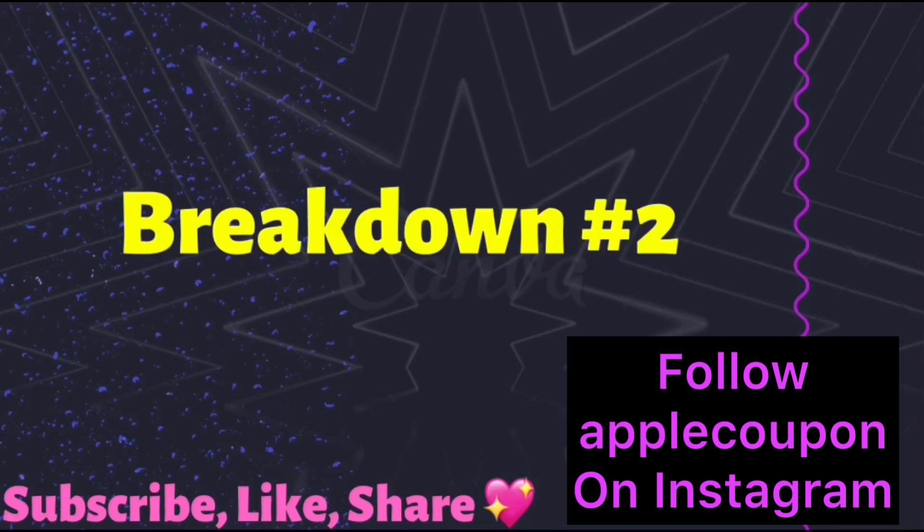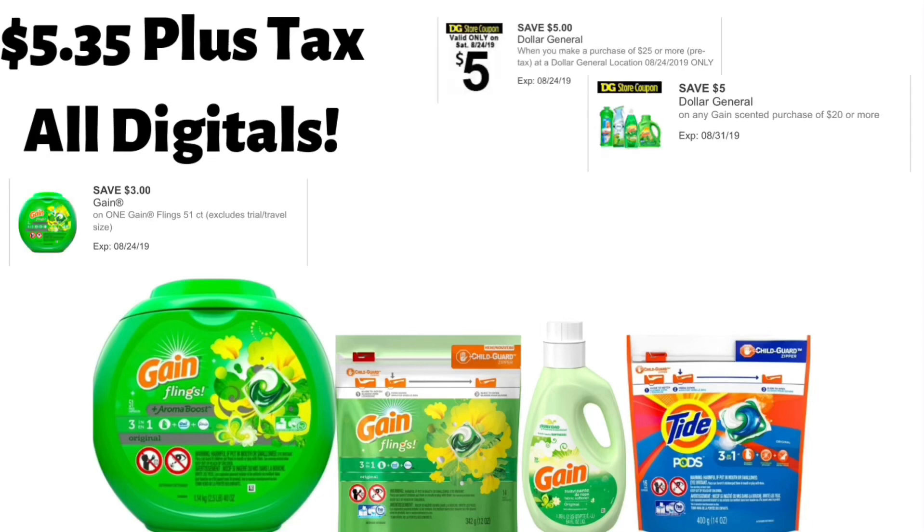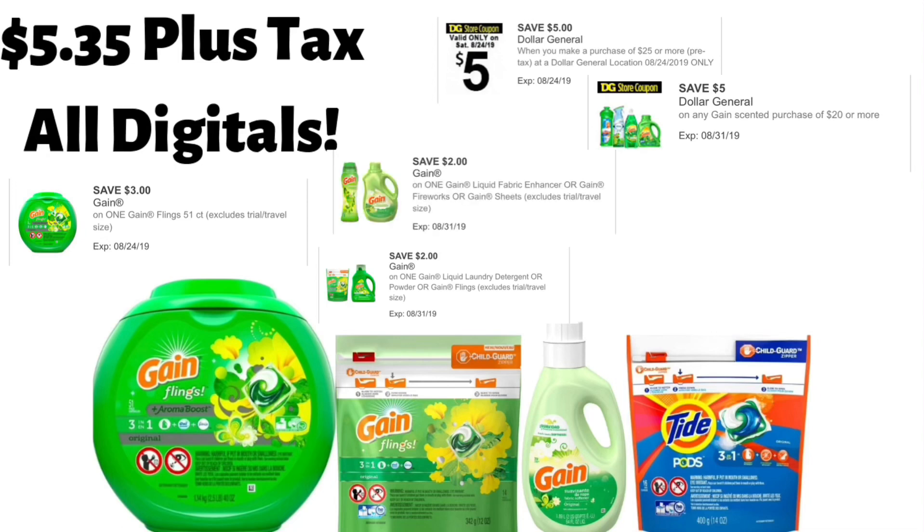You're going to get the Gain Flings, the 51 count, and they're on sale for $13.50. You're going to use your Gain $3 off one digital coupon. Then you're going to get a bag of Gain Flings, the 14 count, and these are $3.95. You're going to use your Gain $2 off one digital coupon for that. Next, you're going to get a bottle of Gain Fabric Softener, the 64 ounce. This is on sale for $2.95, and you're going to use your Gain Fabric Softener $2 off one digital coupon.